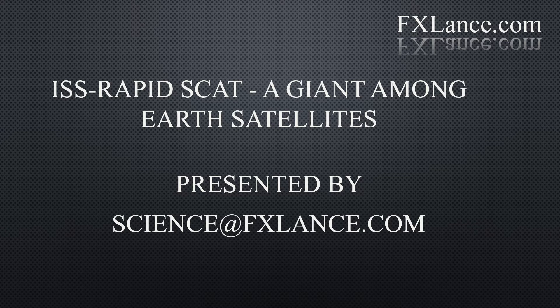ISS RapidSCAT: A Giant Among Earth Satellites. Presented by science at fxlance.com.